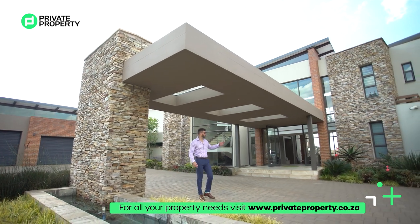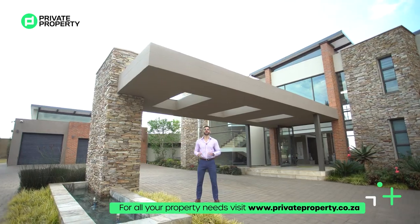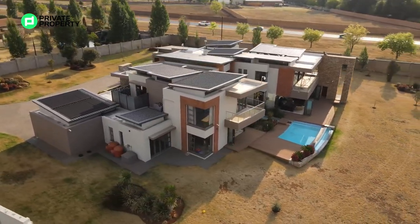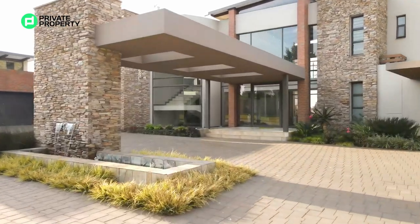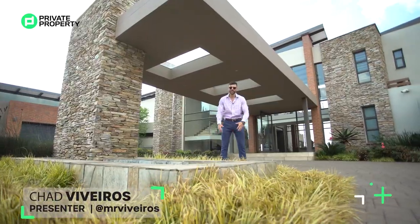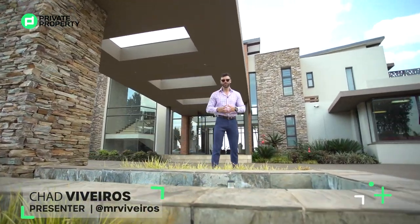Welcome to Dunblane. On my left hand side, a 14 and a half million rand four bedroom, four and a half bathroom stunning architectural masterpiece located in this equestrian and lifestyle estate right here in Bernoni. Join me as we tour through this home, take a look at some of its coolest features, some of its quirks, and show you what it has to offer you. Welcome home.